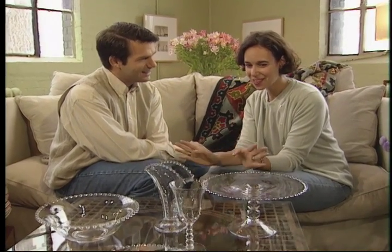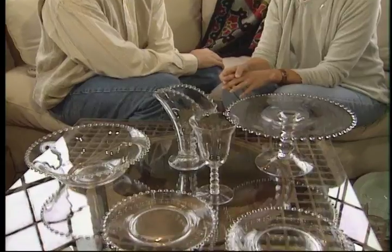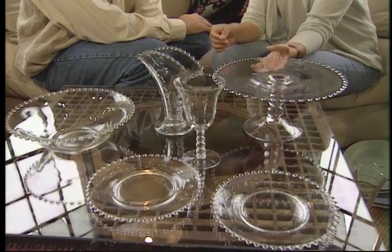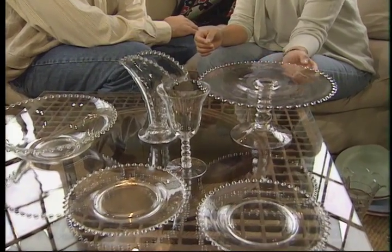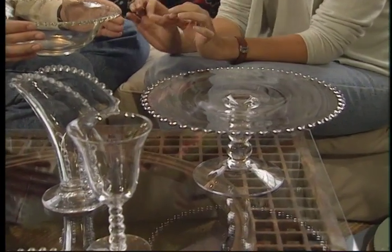Right here, I found this set of candlewick glass, which is a pattern of elegant depression glass done in the 1930s, and I thought it is amazing for entertaining. The glass is so brilliant and elegant, and you can see that there's one common theme: there's always these little glass beads around the glass or at some point on the glass, and that's distinct for candlewick.